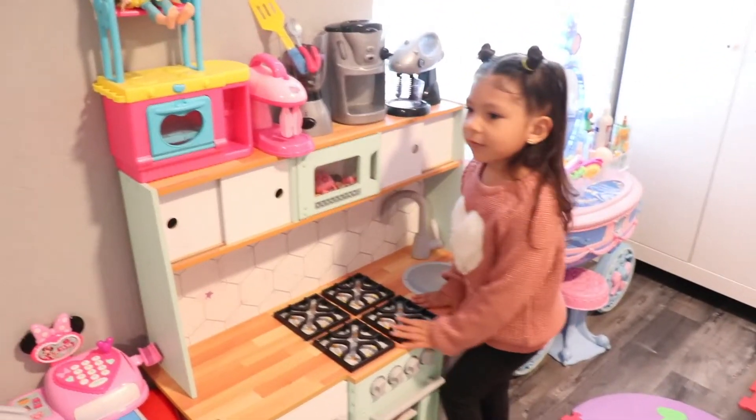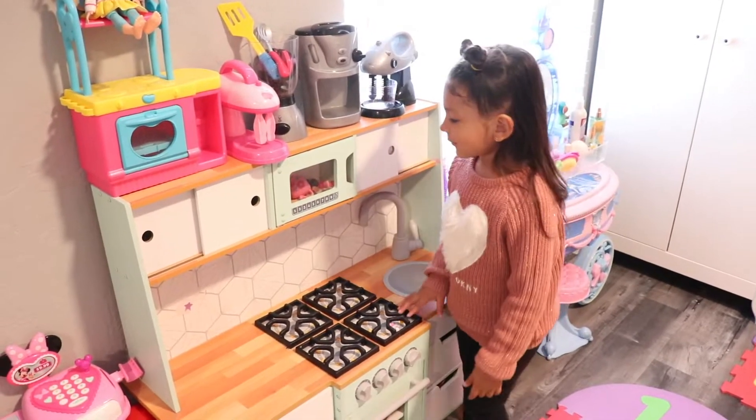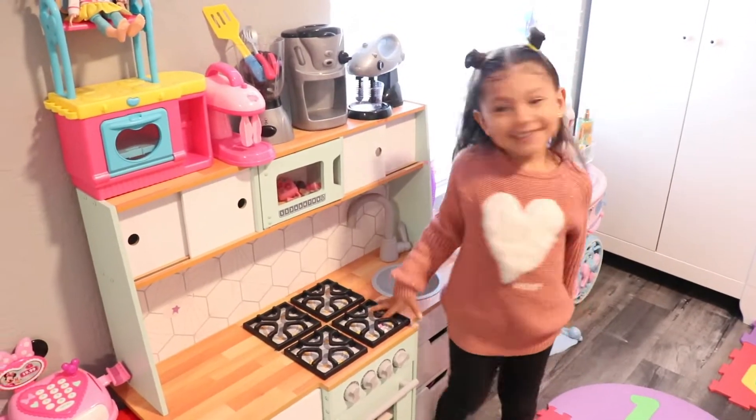This is where I make food for my parents. What do you like to make for us? Pancakes, waffles, soup. Delish.